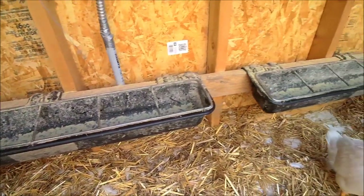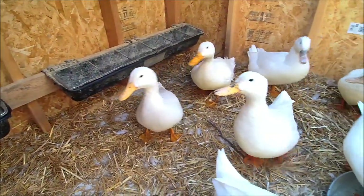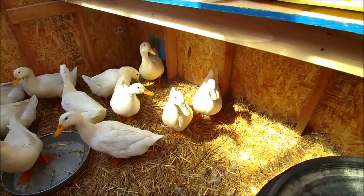They've begun laying the majority of their eggs inside the duck house, keeping them clean and safe from the elements. We strive to raise happy, healthy birds. They're fed non-GMO feed and allowed to free range throughout the day.